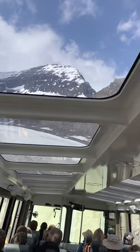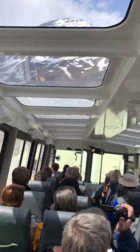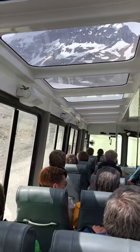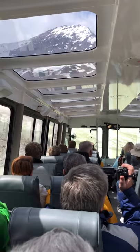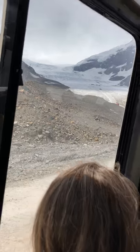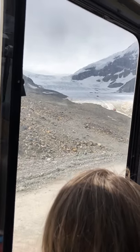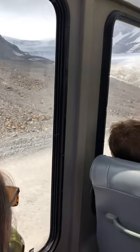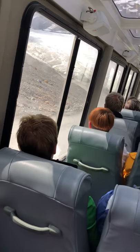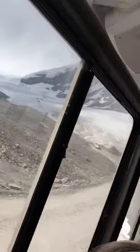There are only about 22 to 24 of these buses in the whole world, and we have 22 of them here. The other two are owned by America and Australia, and they're out doing some research in Antarctica. They cost around $1.5 million each to buy new, so you guys are driving a pretty rare $1.5 million vehicle through the Rockies — not too bad.